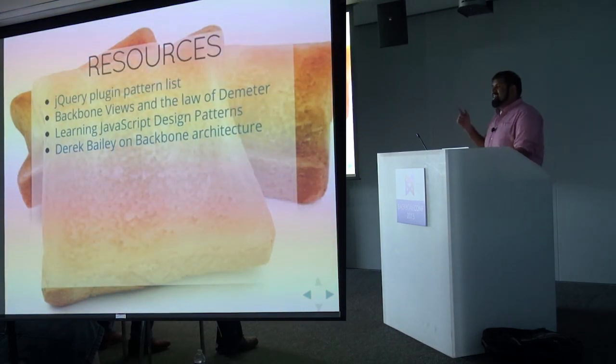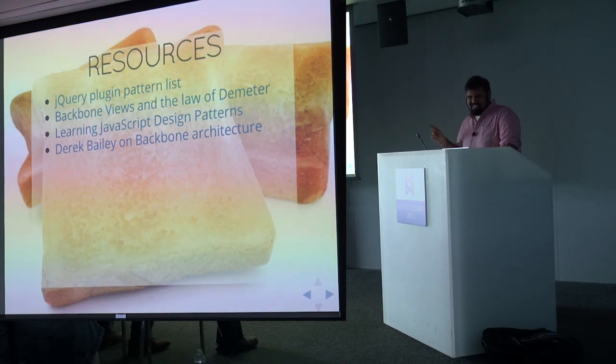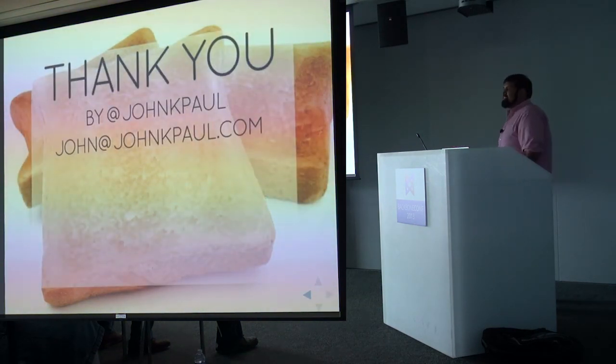I have some resources here that you can check out in the links. I just tweeted my slides — please feel free to take a look. Thank you so much.